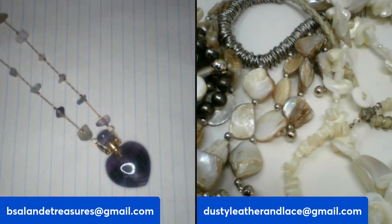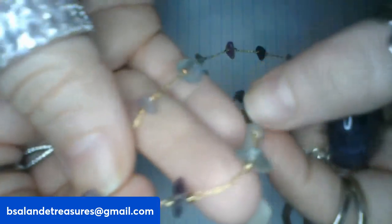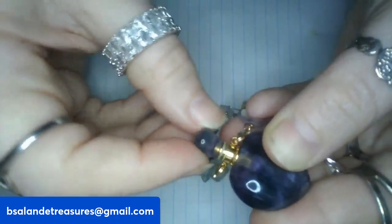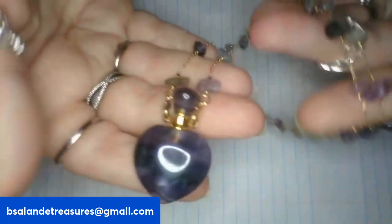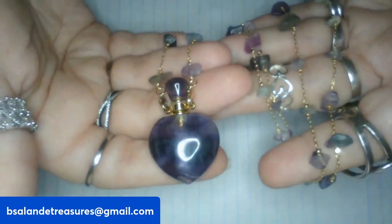Next up I have a fluorite stone bottle pendant necklace with a nice long gold tone chain with little fluorite stone chips on it. The top does come off and the chain also comes off if you'd like. This one is an eighteen dollar buy it now, item P.